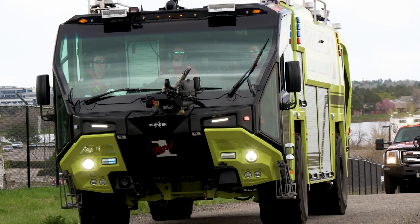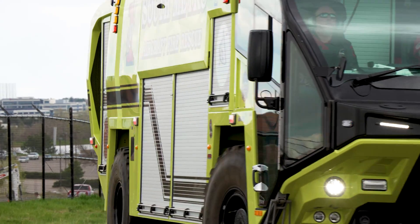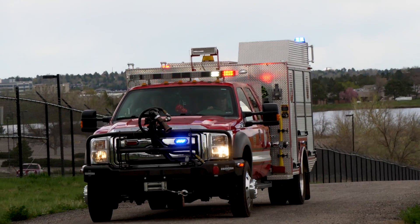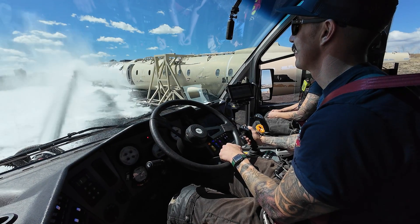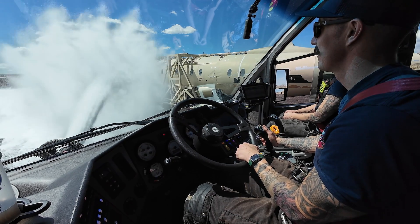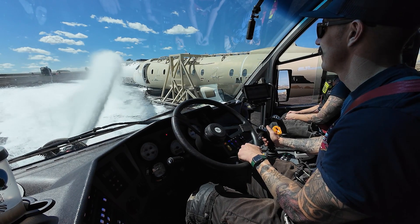We respond to incidents both on and off the airport, and we felt it was important that anytime we're responding to an incident involving an aircraft, we have the ability to not only mitigate that problem with the plane, but the product we're using should be environmentally friendly — so we're not having to mitigate it later or face some type of issue down the road that affects the community or the drinking water. We felt it was important that we do it sooner than later.